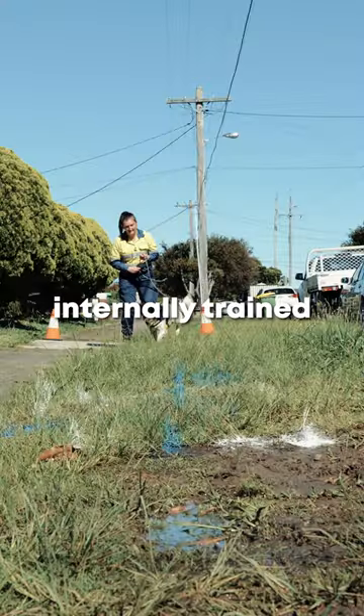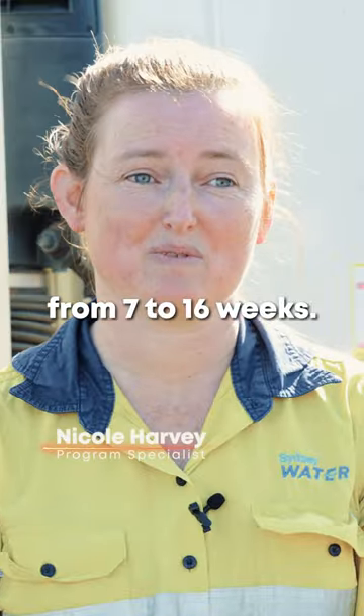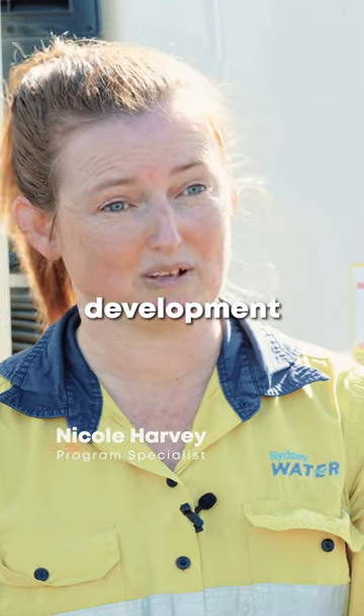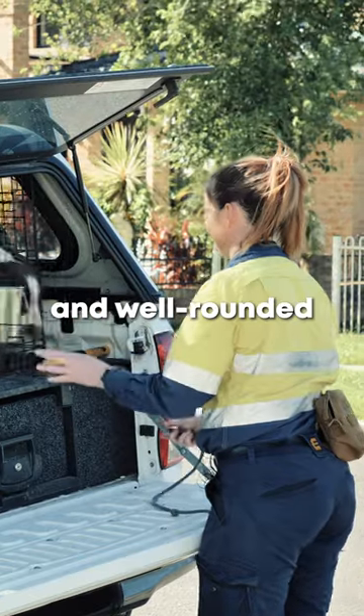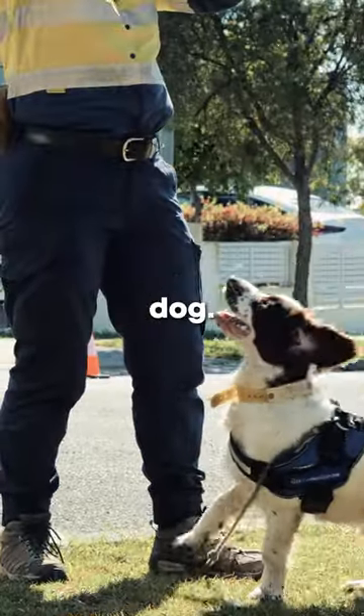Hydro is our first internally trained dog here at Sydney Water. From seven to sixteen weeks we've been developing his emotional development to make him a confident and well-rounded dog. He's now here in the field working as a water leak detection dog.